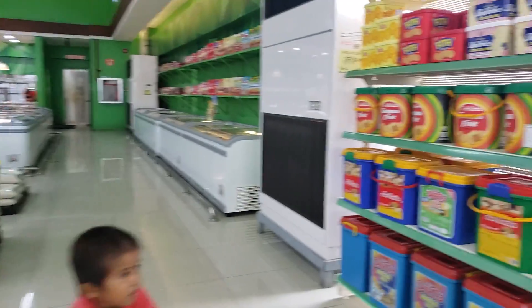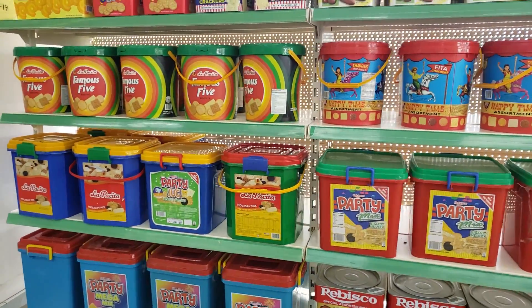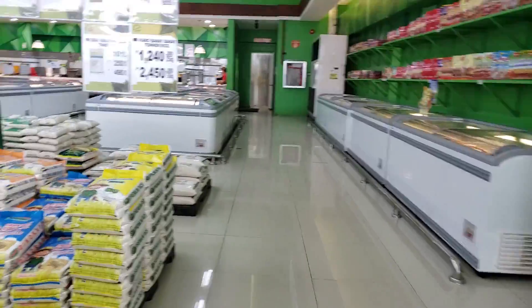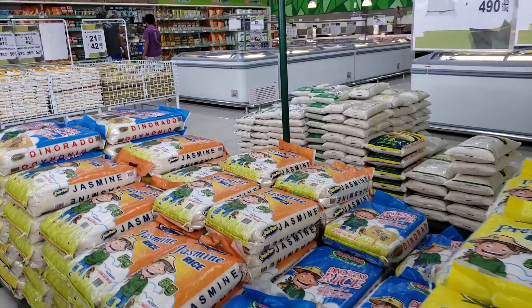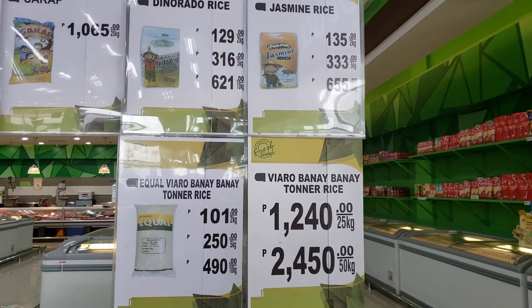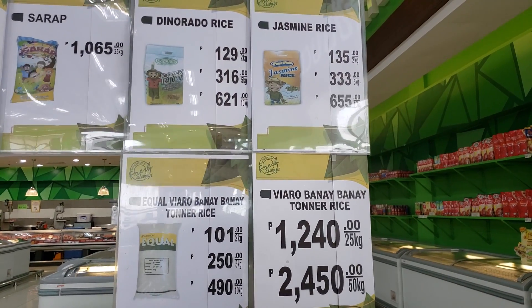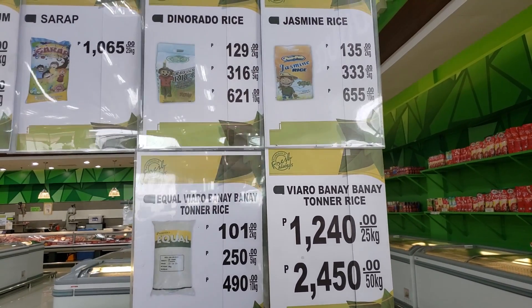The snack boxes are as big as Brian is! Here's the jasmine rice — jasmine rice is like 70 peso per kilo. And Generato is 65 peso a kilo, see that.